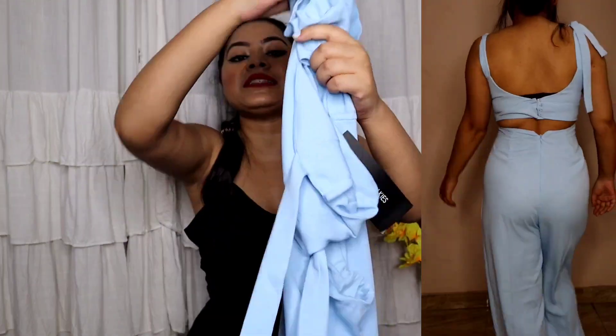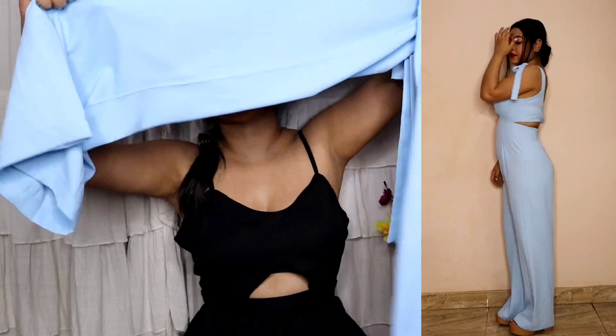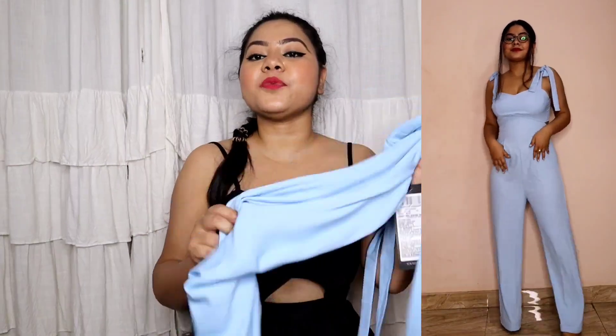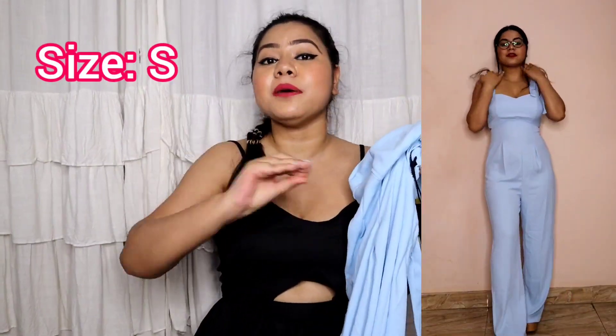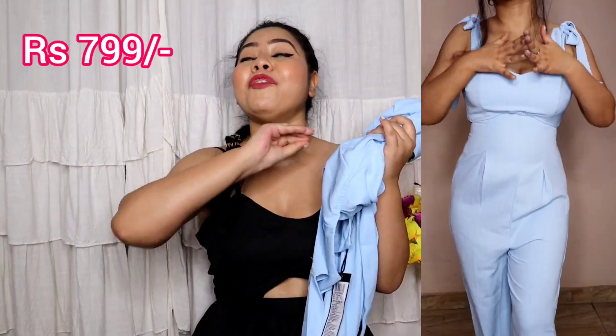On the back side, there is a hook-type detailing with a chain. The chain quality is very good. Below, you get flared pants. The material is polyester, but it is a very comfortable, soft polyester. It absorbs sweat properly, so it is perfect for summer. The size I bought is small and it fits nicely - not big or small, perfectly fit. The price is 799 rupees.